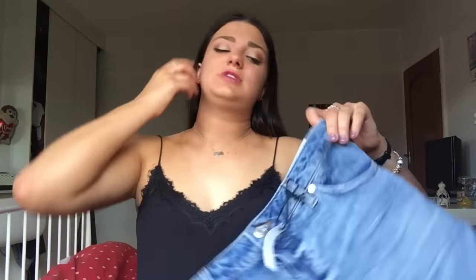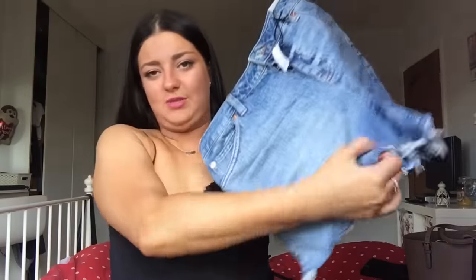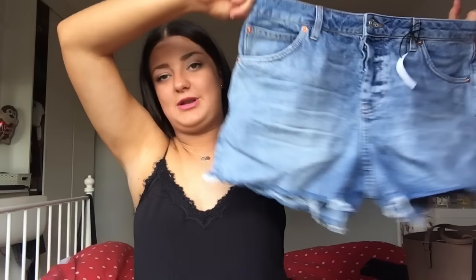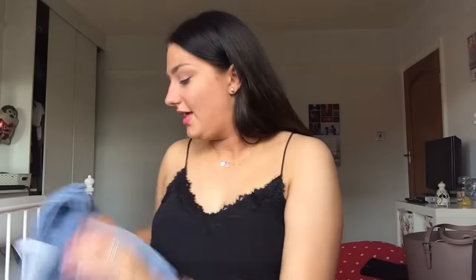I've got two more denim bits, both from Topshop. The first is this pair of shorts — I needed some because the pair I had from last year when I went to Egypt were really small even though they're the same size. I wanted shorts that weren't really short. I'd originally wanted the mum shorts but saw these — the Ashley Ultimate Vintage Mid-Rise — for £28. I tried them on, they're really comfortable, not super high-waisted but still quite high-waisted. I was really happy they were £28 because the mum ones I'd looked at were about £38.